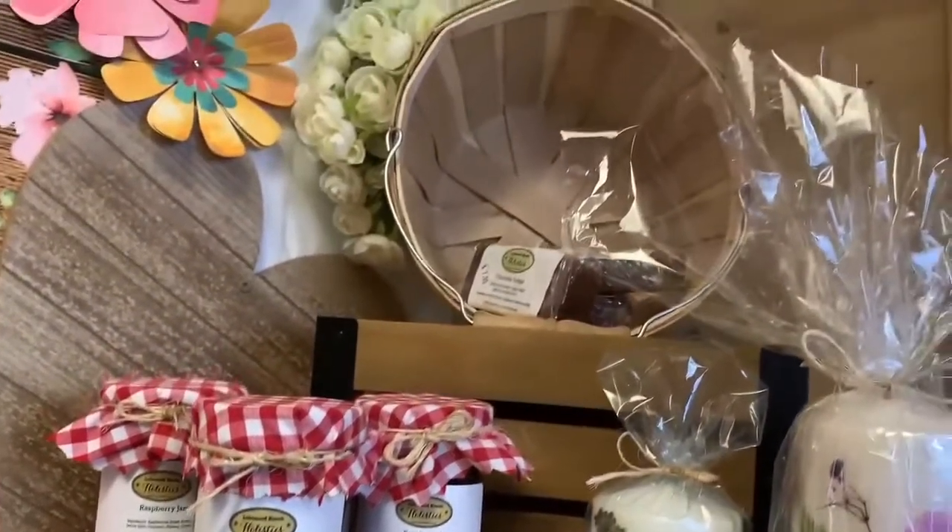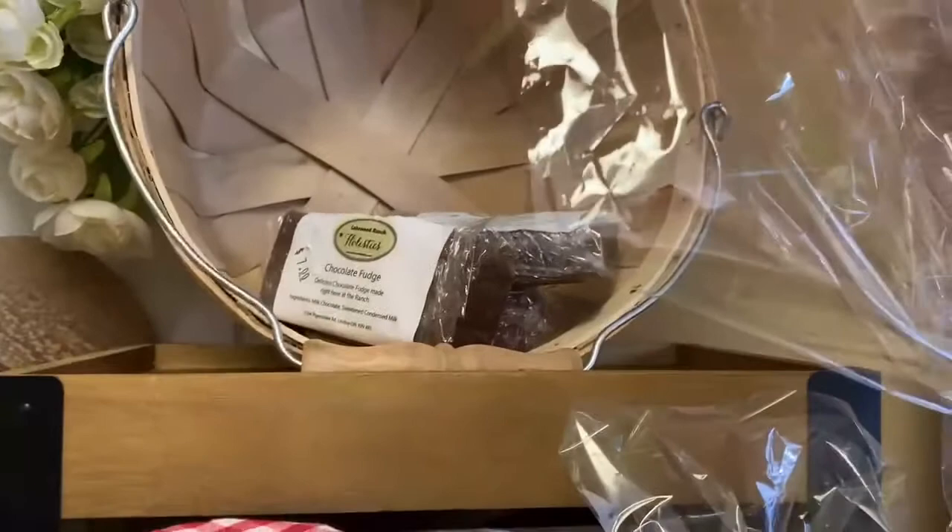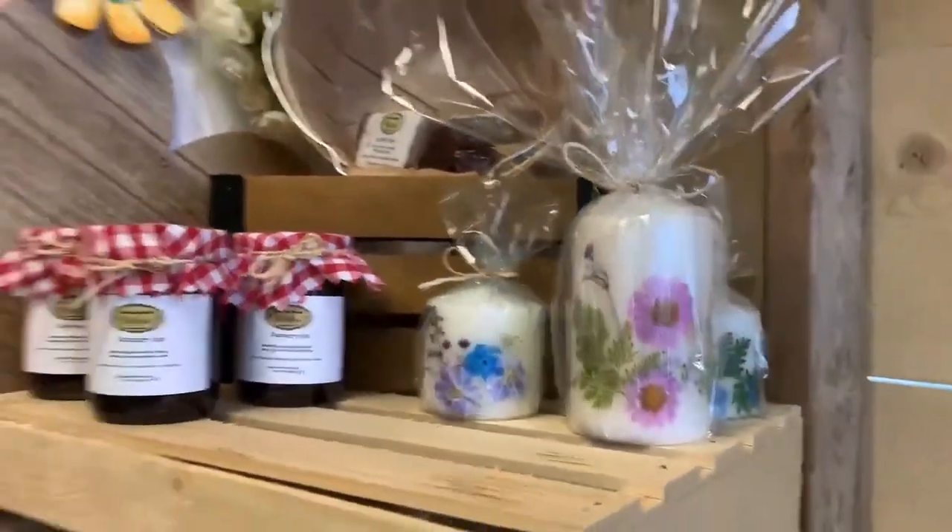Looking for a quick treat? Try our classic homemade chocolate fudge. Its smooth texture and chocolatey flavor will have you coming back for more.